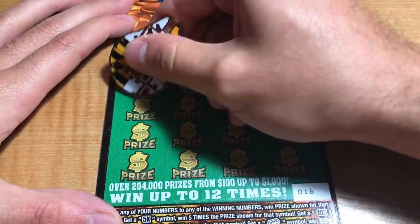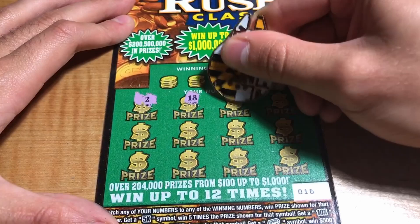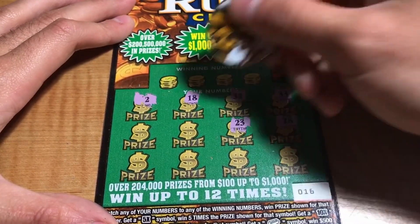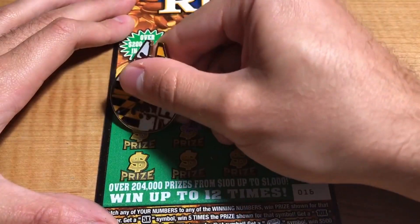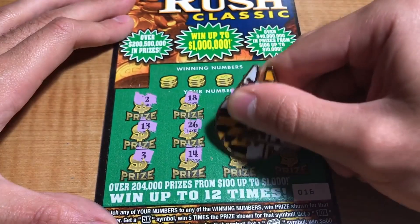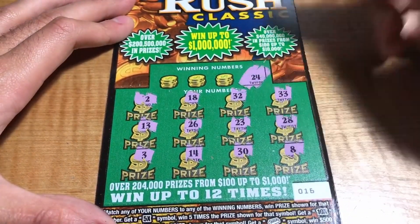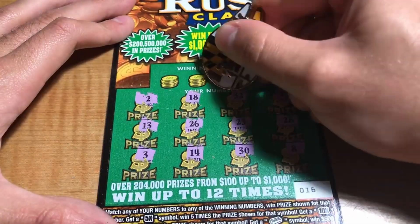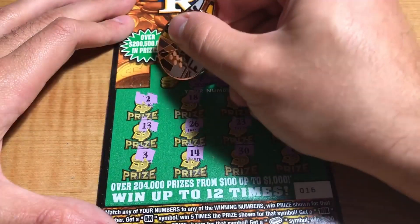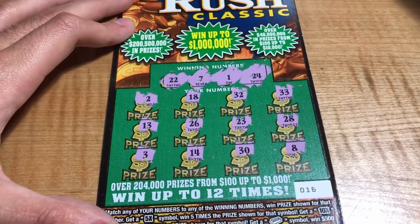Ticket 16: we have 2, 18, 32, 33, 28, 23, 26, 13, 3, 14, 30, and an 8. Winning numbers are 24, 1, 7, and 22 — doesn't look like it, no match.